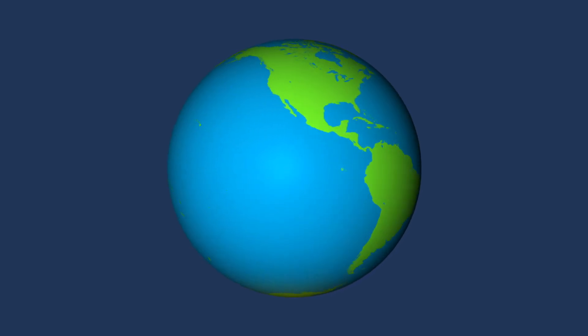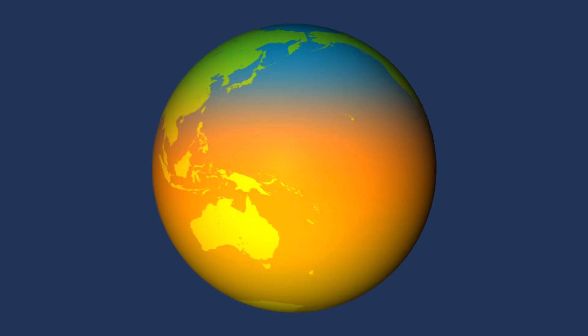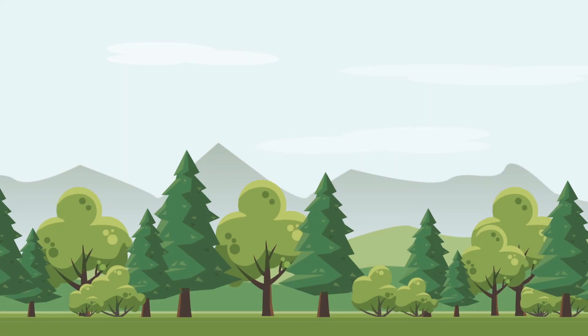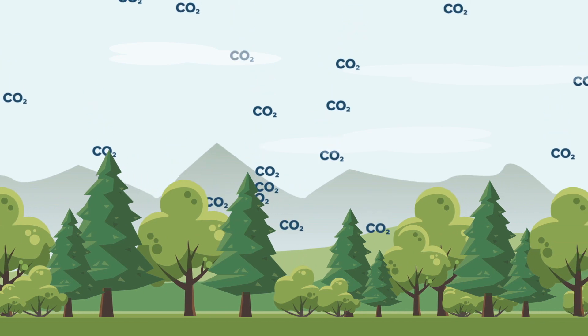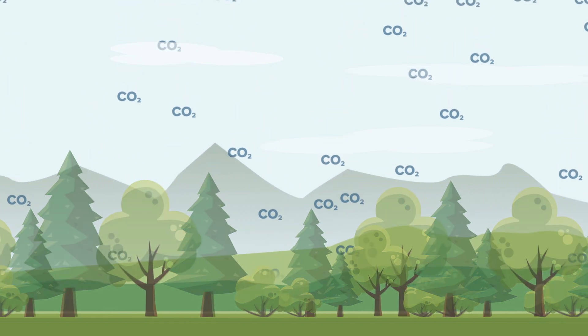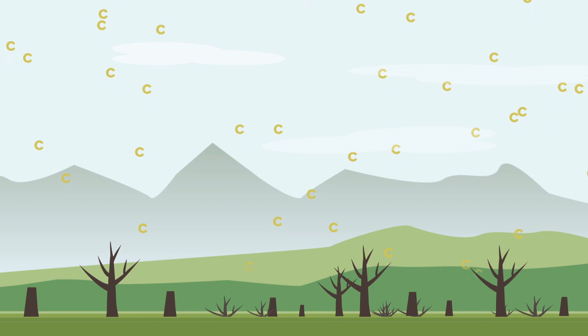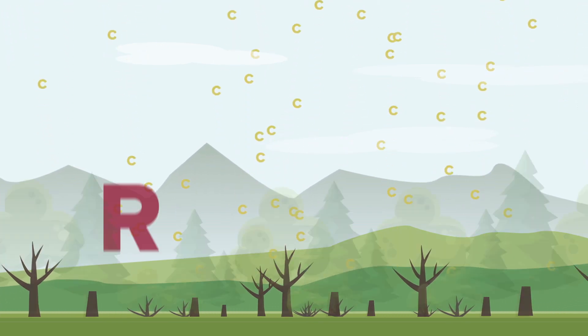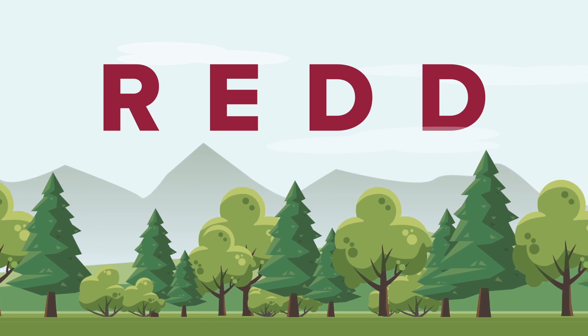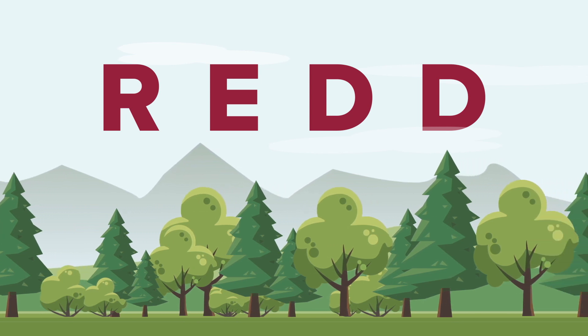The climate is changing in dangerous ways, and humankind is the cause. Forests are part of the answer — they can absorb greenhouse gases from the atmosphere, but destroying them will emit additional carbon into the atmosphere and accelerate global warming. That's why REDD+ projects are essential to mitigating climate change.